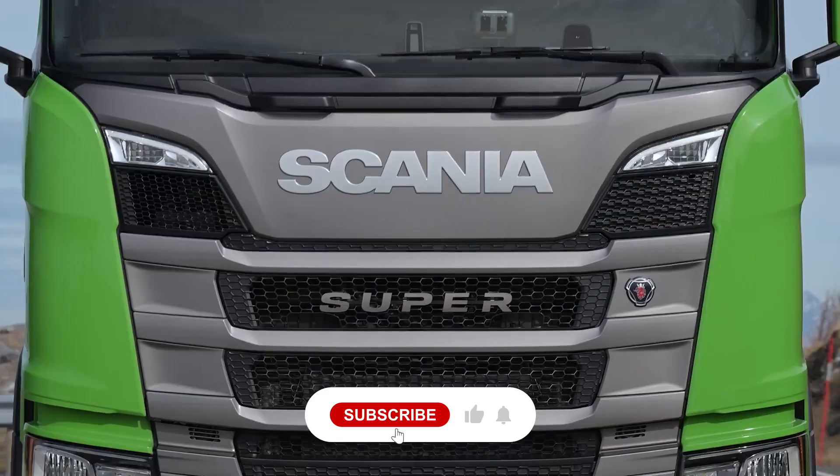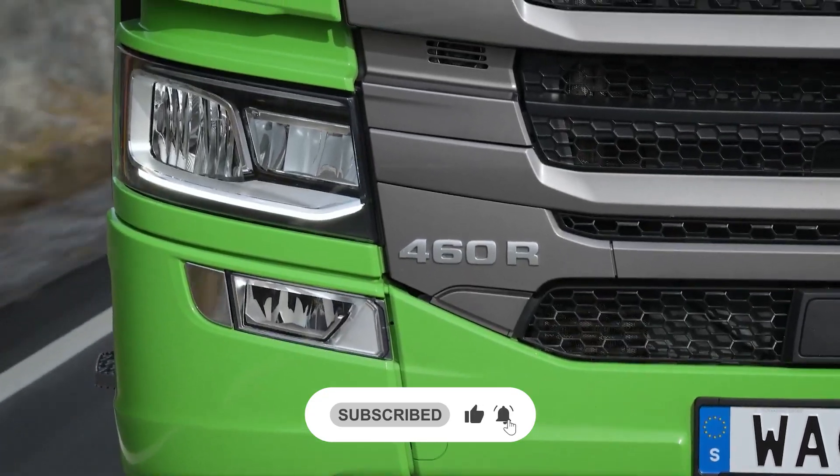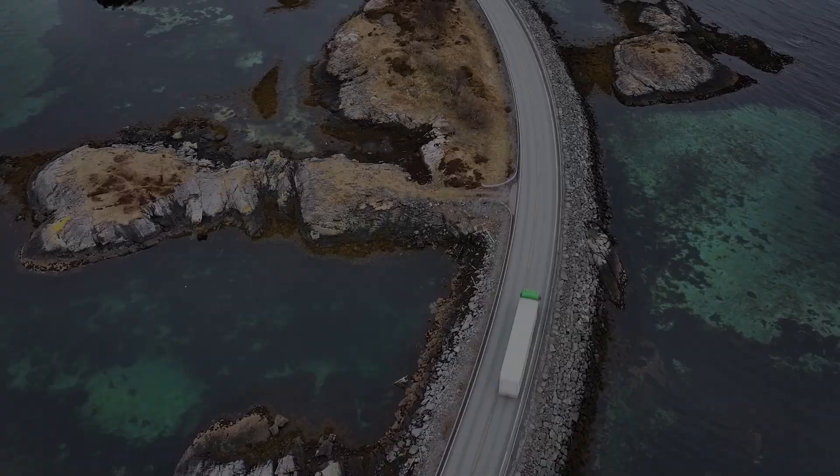Thanks for tuning in. Kindly like, share, and subscribe to this channel for more interesting episodes about the trucking world. See you in the next one.